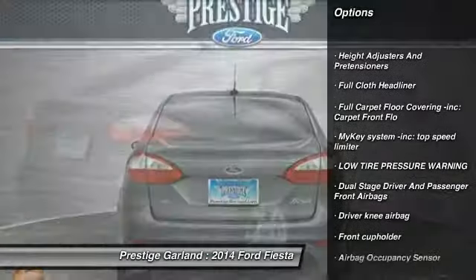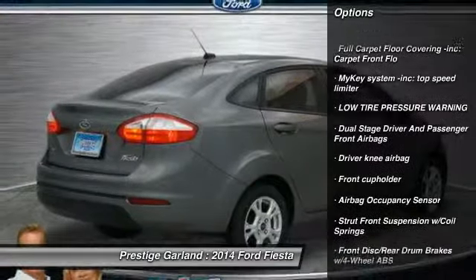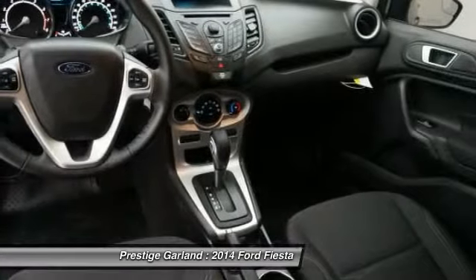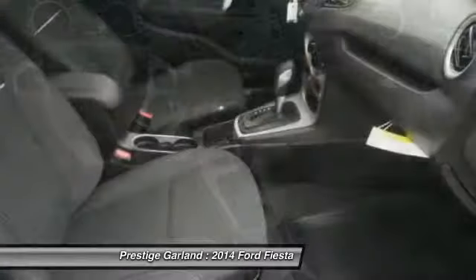Keyless entry, compass, trip computer, tachometer, outside temperature gauge, a day-night rearview mirror, perimeter alarm, front license plate bracket, color door handles, low tire pressure warning.